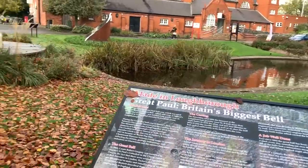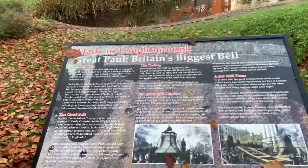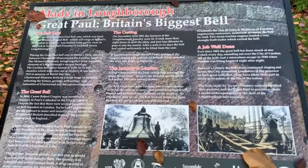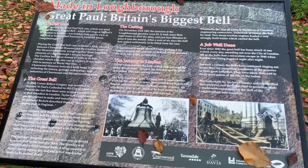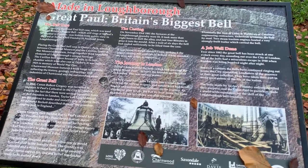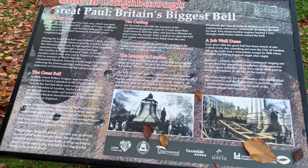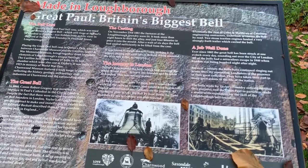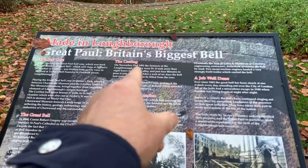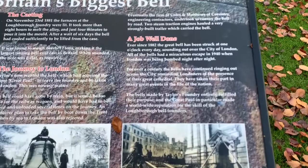This is Great Paul. It's the bell case, they call it - St Paul's Cathedral. It was made for St Paul's. 1868... 1883. They made the bell in 1881. And first bell ringing was in 1882.